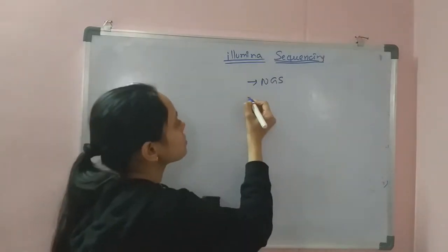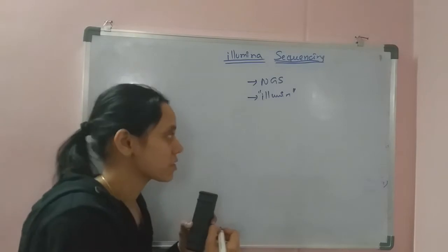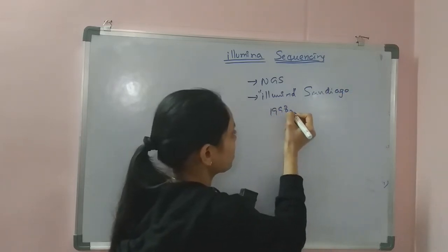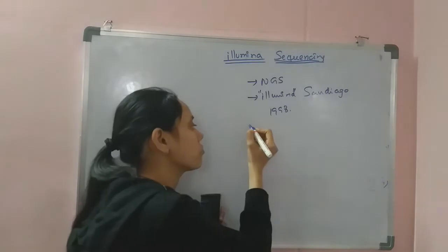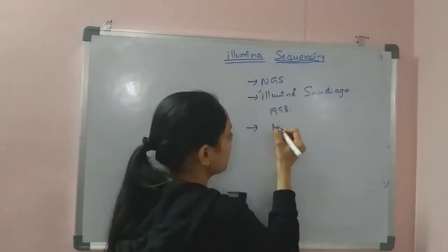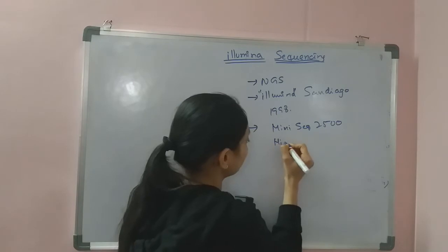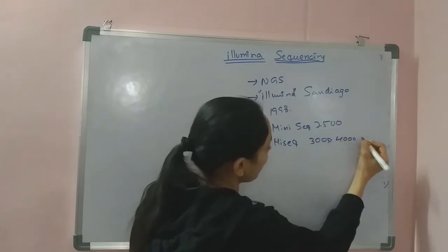Illumina is a company established in San Diego in the year 1998, and is one of the leading companies in the field of DNA sequencing. There are many machines designed by this company, including MiniSeq, MiniSeq 2500, HiSeq 3000, HiSeq 4000, and many more models.